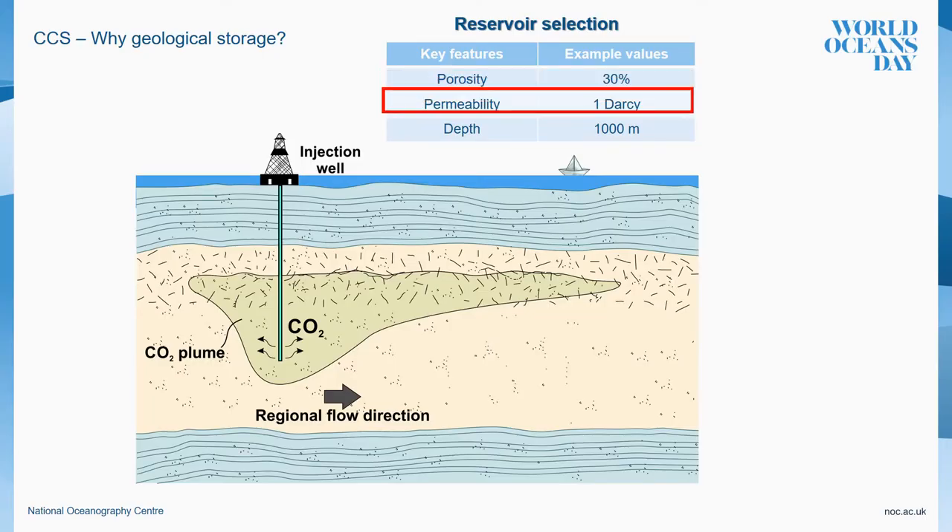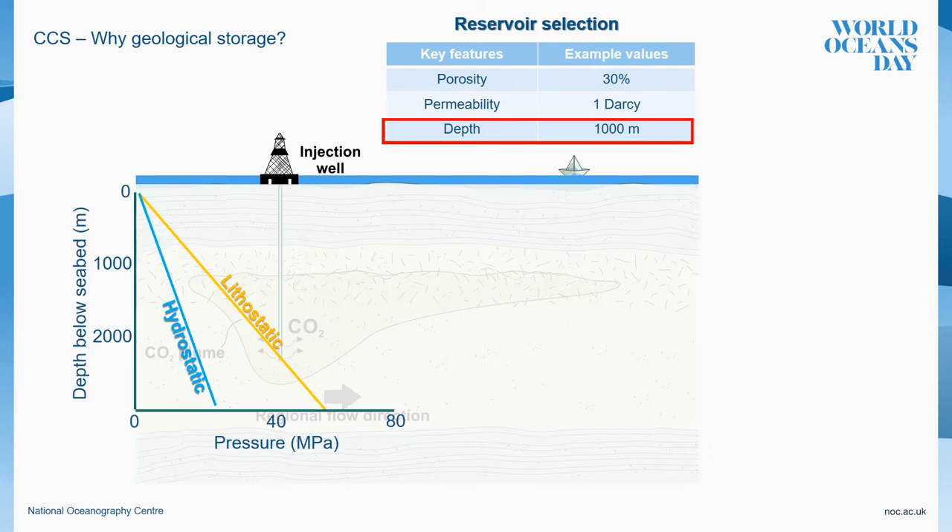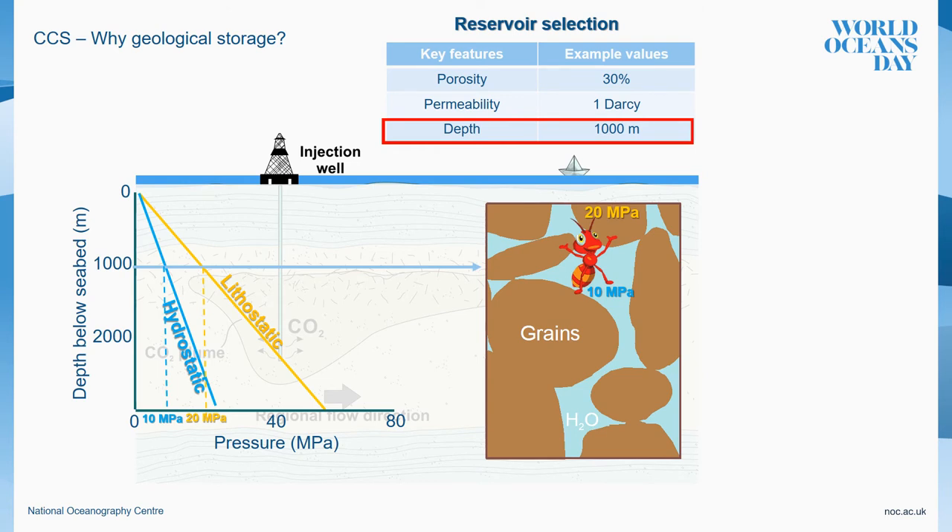The second important aspect we need to understand is the depth factor. A minimum depth of 1,000 meters is required for efficient CO2 storage, because of increasing pressure underground. Both lithostatic and hydrostatic pressure increase with depth. The lithostatic pressure is related to the weight of the material, while the hydrostatic pressure is the result of the weight of the water column. In this example, we have a brave hand in a pore at 1,000 meter depth having a bath at 10 MPa of pressure, while it has to support the grains at 20 MPa of pressure to avoid the collapse of its geological bathroom.